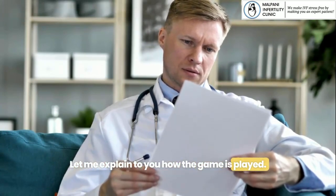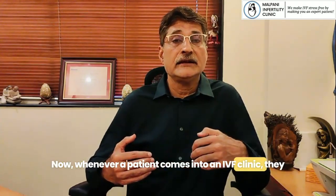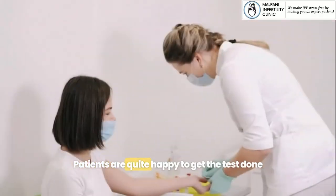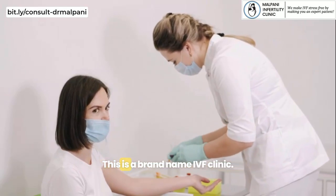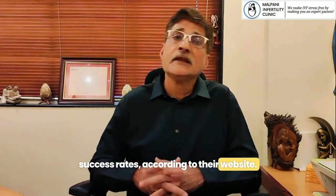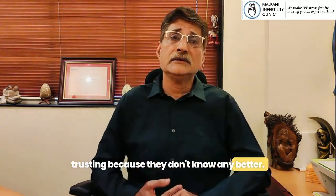Let me explain how the game is played. Whenever a patient comes into an IVF clinic they say, fine, we understand that there is a problem, we will do all the tests for you. Patients are quite happy to get the tests done in a single place because this is a brand-name IVF clinic — it's India's largest, it's got the most centers, it's got the highest success rates according to their website.